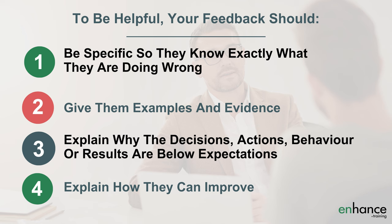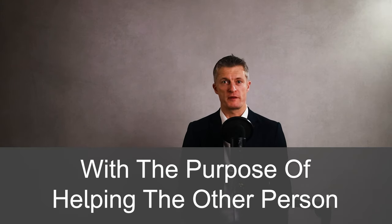To demonstrate that you're really trying to help the other person, your feedback should: firstly, be specific so they know exactly what they are doing wrong; secondly, give them examples and evidence so your conversation is factually based as much as possible; third, explain why the decisions, actions, behaviours or results are below expectations; and fourth, explain how they can improve. Go through detailed steps with them to turn the feedback session into a training session. When you give specific, critical feedback with the purpose of helping the other person, they know what they are doing wrong, which helps them improve.